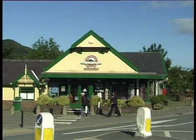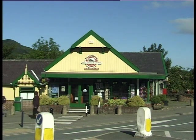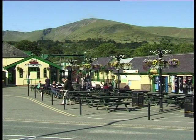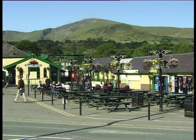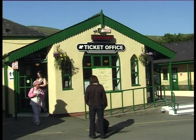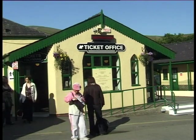The station terminus is found on the outskirts of Llanberis and the complex houses a ticket office, café and souvenir shop. Tickets are issued for specific departure times, and the service operates from the middle of March to the beginning of November, but only when weather conditions permit. During peak periods it is essential to book well in advance, as most trains are filled to capacity.